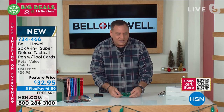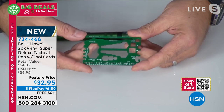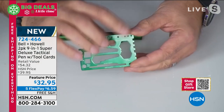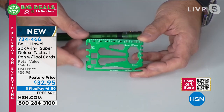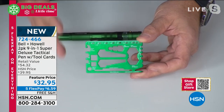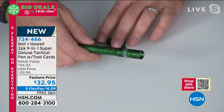Believe it or not, this has 41 different tools — from open box wrenches to eyeglass screwdrivers, a measuring device in both inches and metric, a protractor, a string cutter. You can open boxes with this. There are so many things you can do. It actually comes with its own instructions. But here's the star of the show.